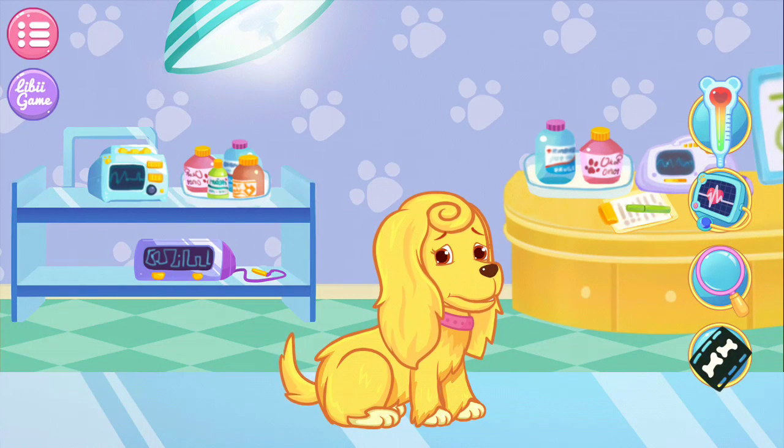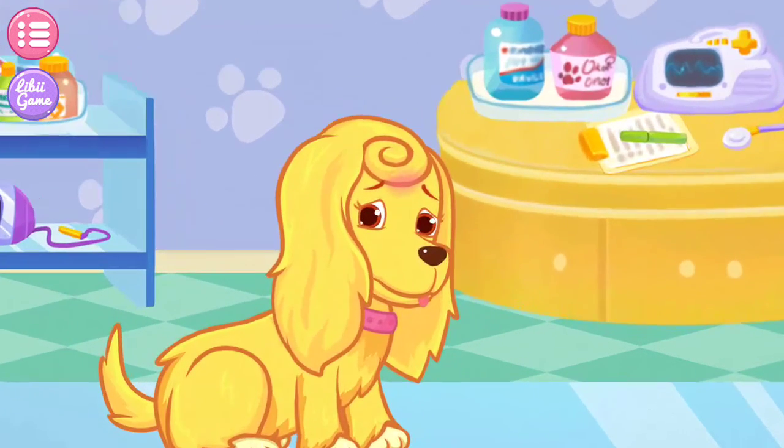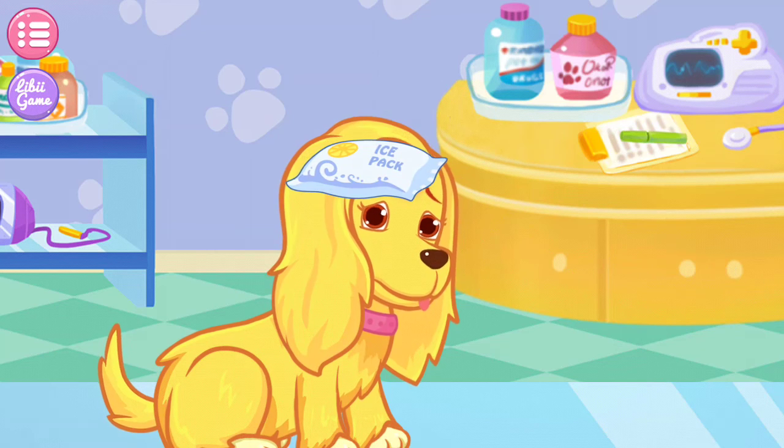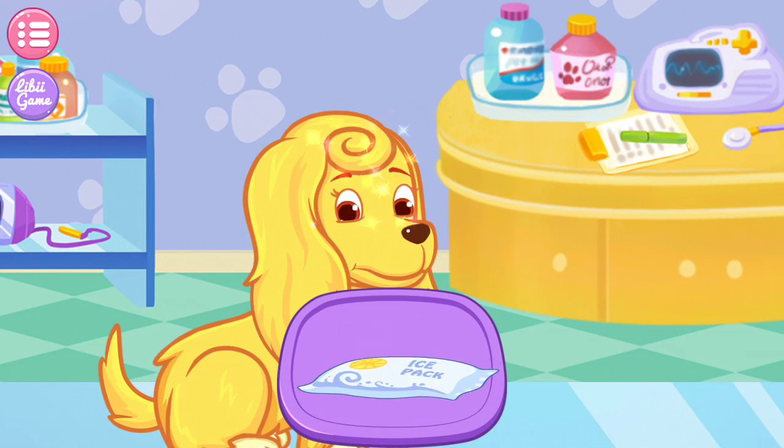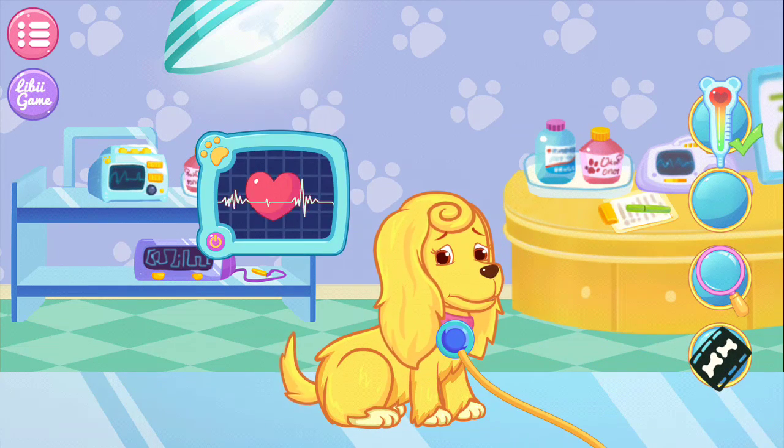Doctor, the puppy seems injured. Can you cure the puppy, please? You found the affected part. Let's fix it now. Yes, an affected part has been fixed.